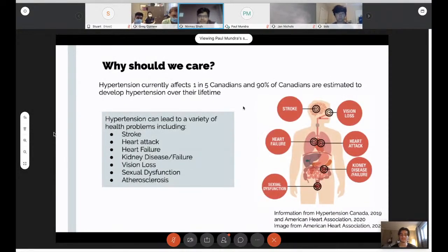Why should we care about this disease if there are no real direct symptoms? The answer lies in epidemiology. Currently one in five Canadians are affected by hypertension, and estimates put it at 90% of Canadians who are going to develop hypertension over their lifetime. That's a very scary statistic, especially when you look at what hypertension can lead to: stroke, heart attack, heart failure, kidney disease, vision loss, sexual dysfunction, and atherosclerosis.